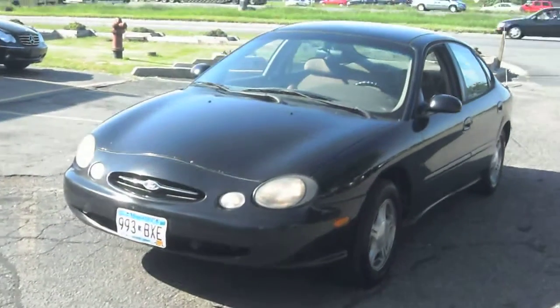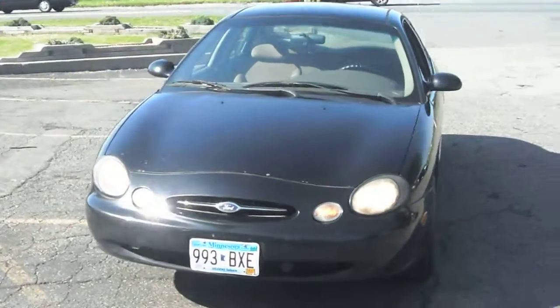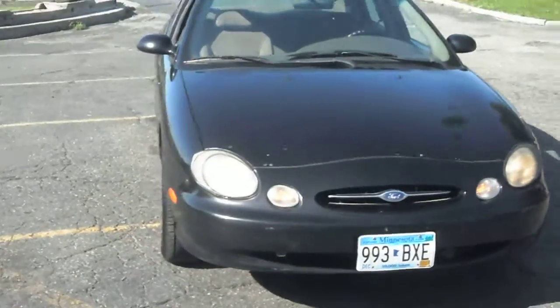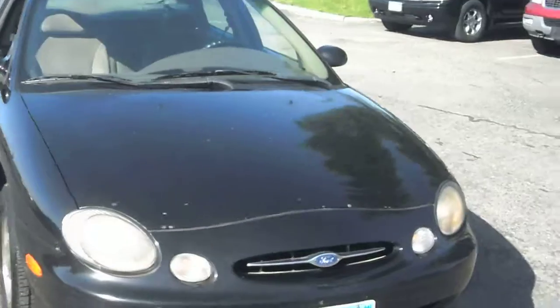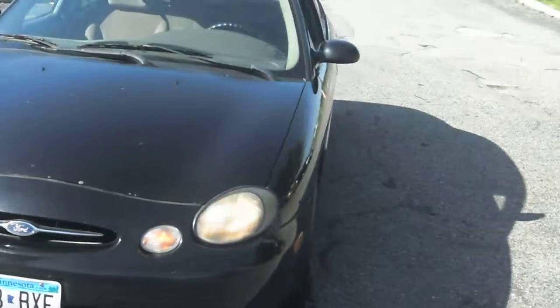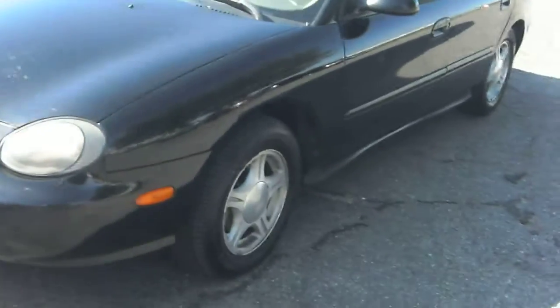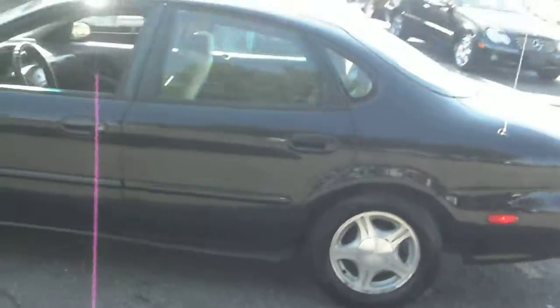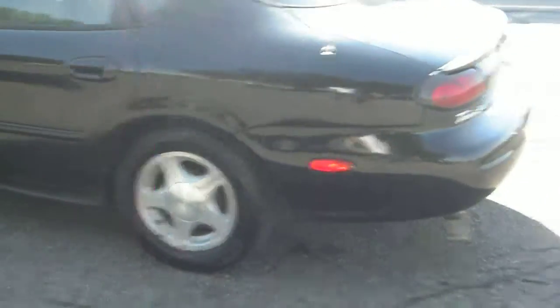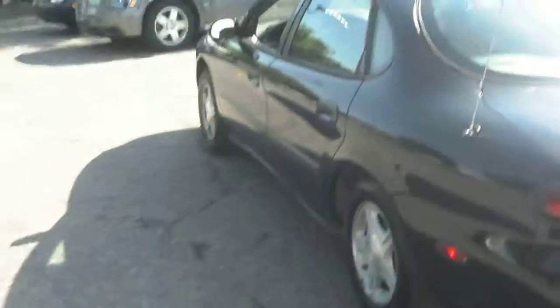Hello, here at Ride Auto we got a fresh trade-in — it's a '99 Ford Taurus, black. It's got tan cloth, good tires all around, full power options, power seats. It's in fairly good condition.